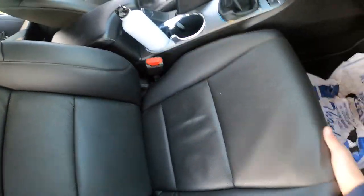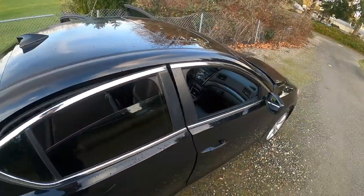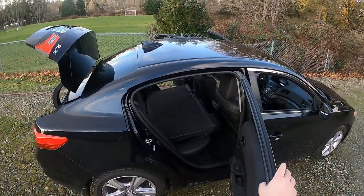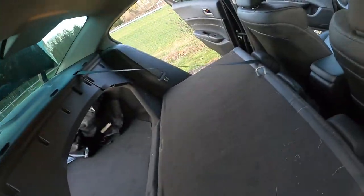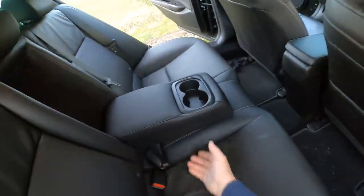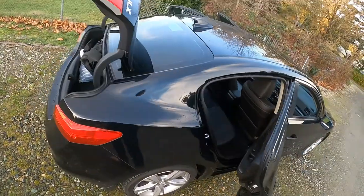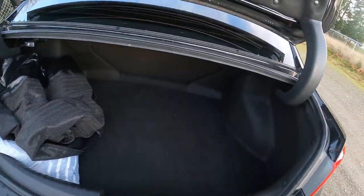It looks like the passenger seat is not motorized — it's just manual, which is okay. But look at that — that's a good-size room for a small car with some good storage. It is a good-size trunk for a compact car.